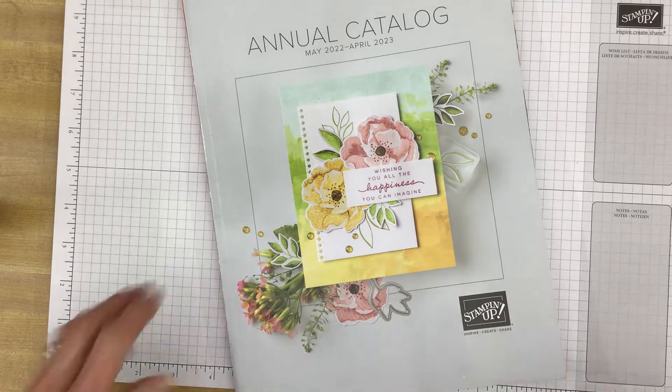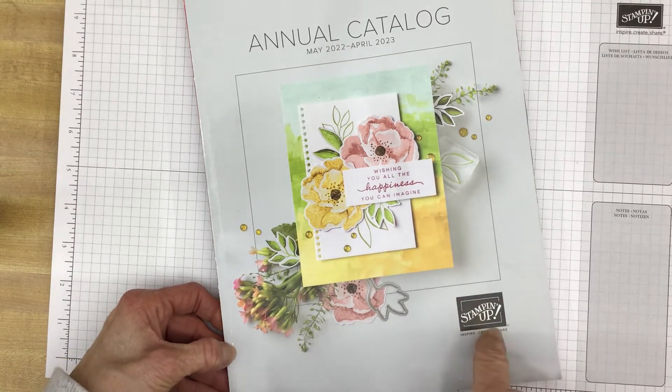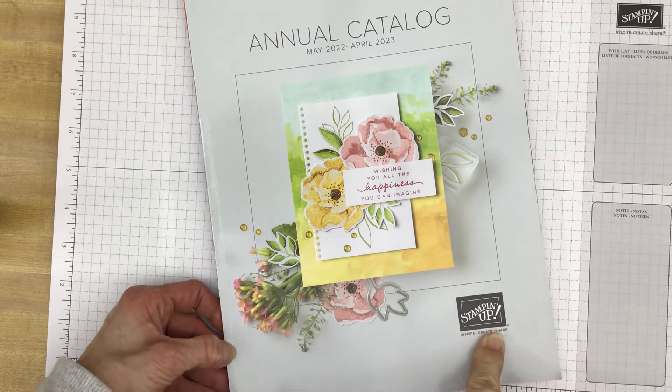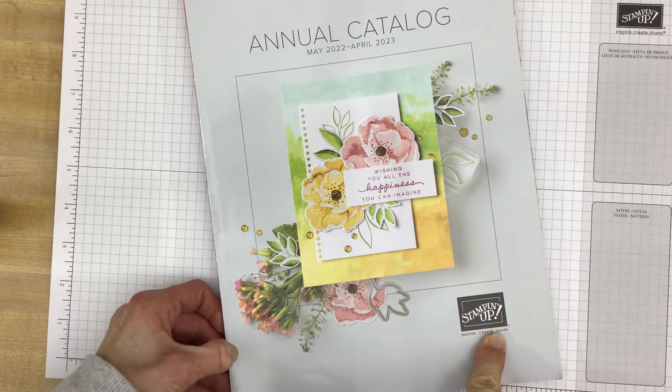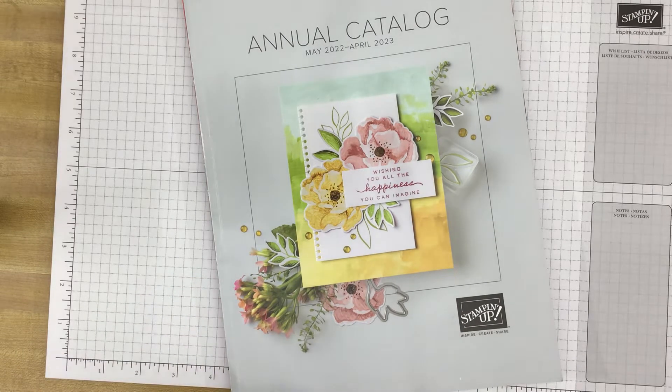I've already showed you some of the items that are in the catalog in my last video, but this time I thought we would take an in-detail look at one of the product suites and it's called Tea Boutique. What's special about this suite of products is it includes all of the brand new in colors for 2022 through 2024.